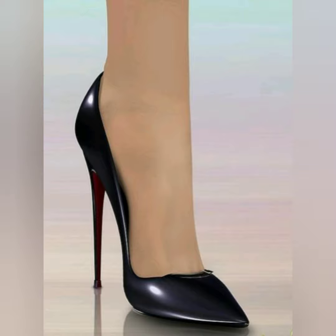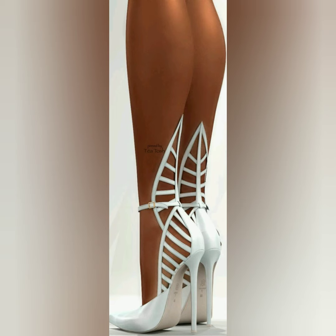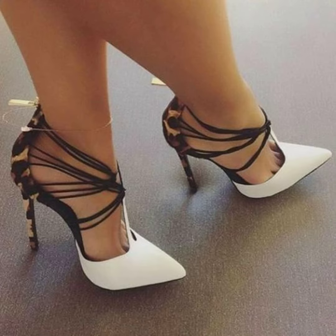If you want to buy these shoes, you can ask in the comment section and I will come up with a new video. Please tell me your preferences in the comment section and also give us your feedback about these shoes.